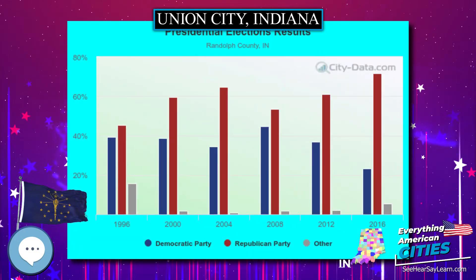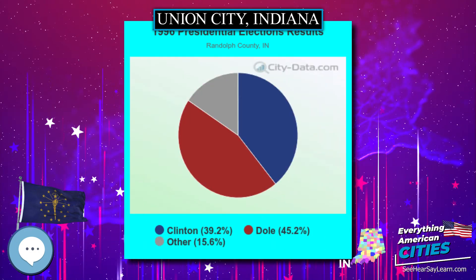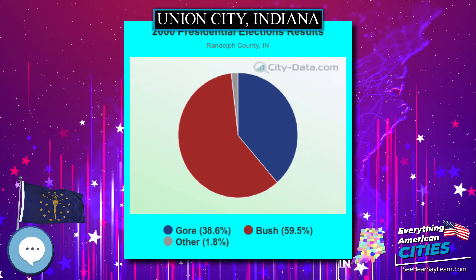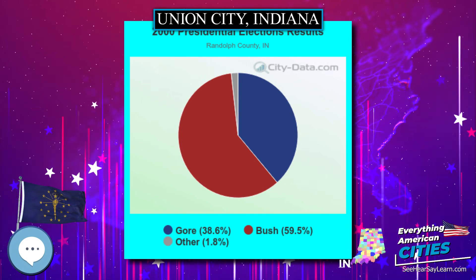WJYW 88.9 JoyFM broadcasts a contemporary Christian music format. WTGR 97.5 FM Tiger Country is licensed to neighboring Union City, Ohio, with a studio in Greenville and Union City, Ohio.